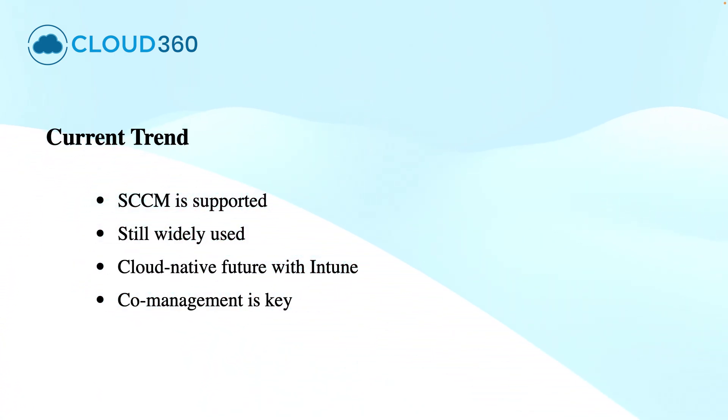The real trend is hybrid. Most organizations are using SCCM and Intune together, choosing the best tool for each task. SCCM is not deprecated — it is still supported, updated, and used in real-world IT environments. But it is also not the future. That role increasingly belongs to cloud-native solutions like Microsoft Intune.